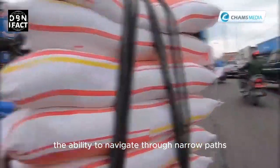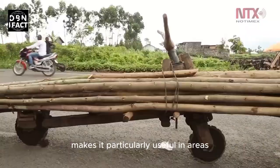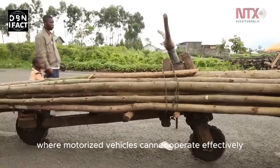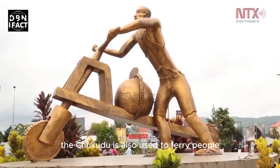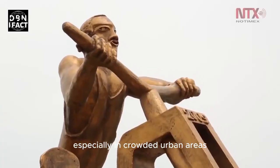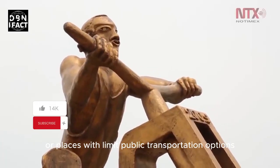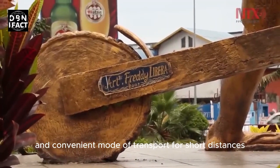The ability to navigate through narrow paths and uneven terrains makes it particularly useful in areas where motorized vehicles cannot operate effectively. In addition to cargo transportation, the Chukudu is also used to ferry people, especially in crowded urban areas or places with limited public transportation options.